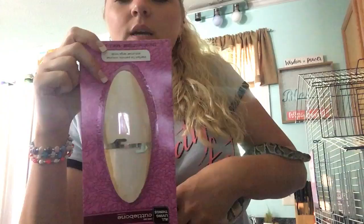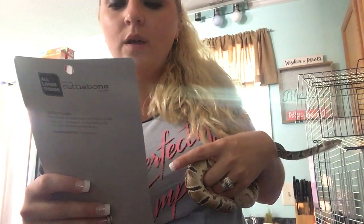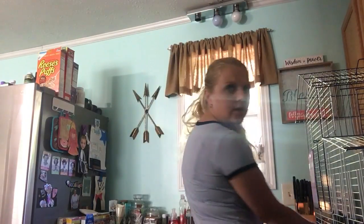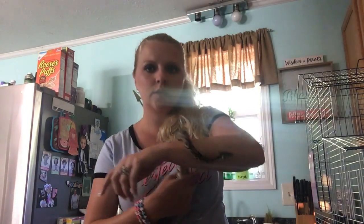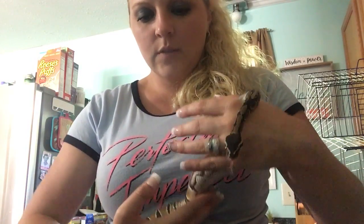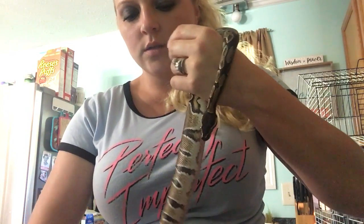Then we got this — it's a cuddle bone, All Living Things brand — you know, for their beak or whatever. We got that. This snake here — Snaky, that's what y'all call him — he don't know where we're at, that's what it is.